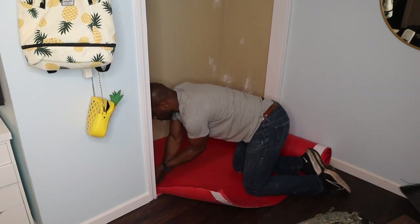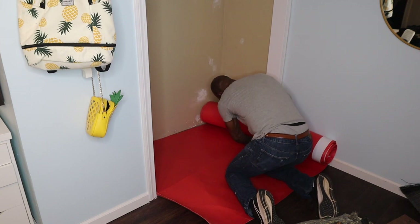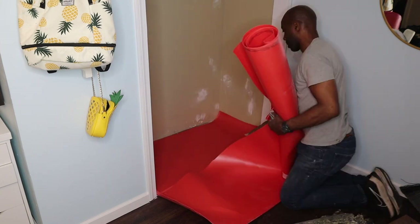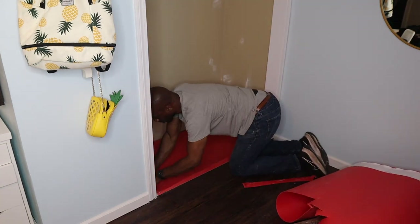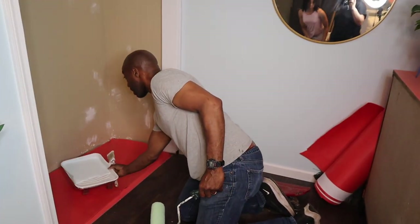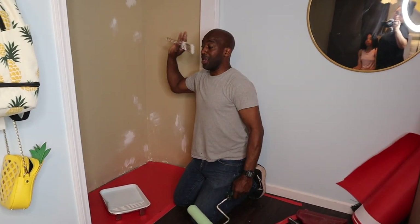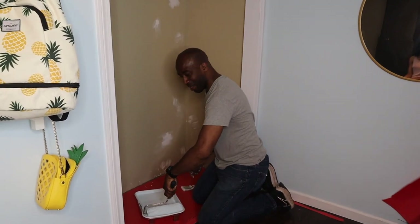While the compound was drying, I started installing the underlayment — laid it out, cut it at the seams, and cut my edges nice and tight to the wall. Meanwhile, the repairs are done, I've sanded everything down, and now I'm getting ready to apply the primer and get some paint on the wall.